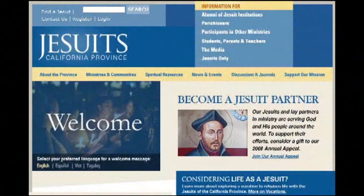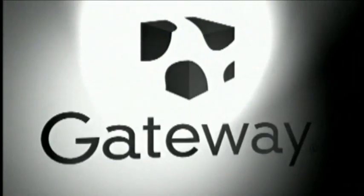On this episode of Gadget, we're burning down the house without burning down your data. We've got the Solo from IOSafe. We'd like to thank our production sponsors, the California Province of the Society of Jesus and Gateway.